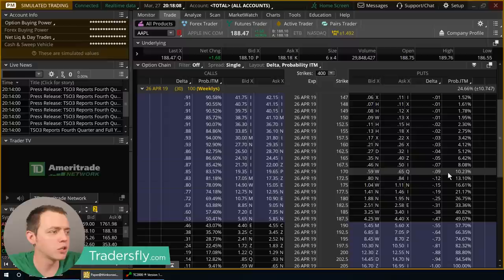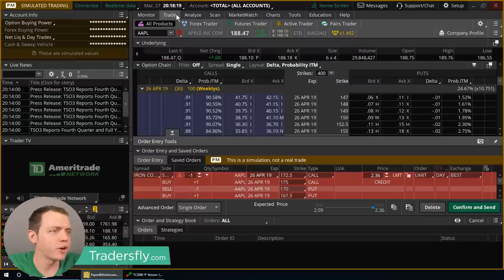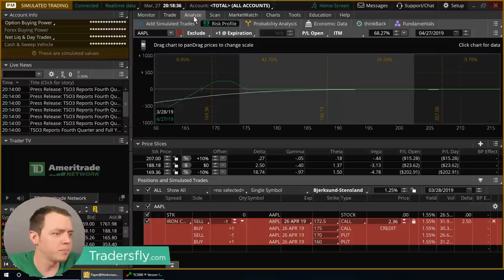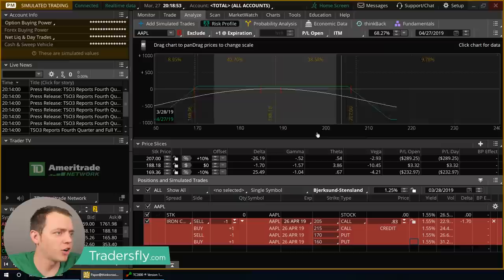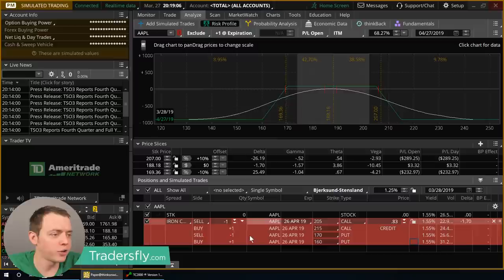I'm going to go ahead and sell an iron condor. I'm doing this on the weeklies right now, just because it's a simple 30-day timeframe. To do the 10%, we'll do the 170s and the 160s on the put side. And on the call side, at about 10%, the 205s will be our starting point. We'll sell those 205s and buy for protection 10 points out, so let's get the 215s. That'll be our iron condor. Right here, we're basically risking $917 to be able to make $83 — about an 8-9% return.